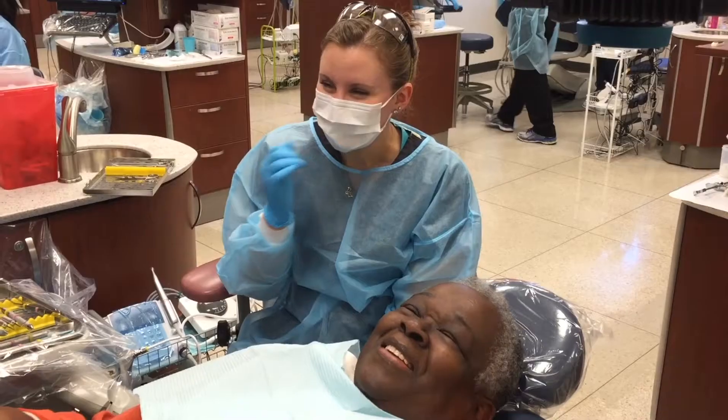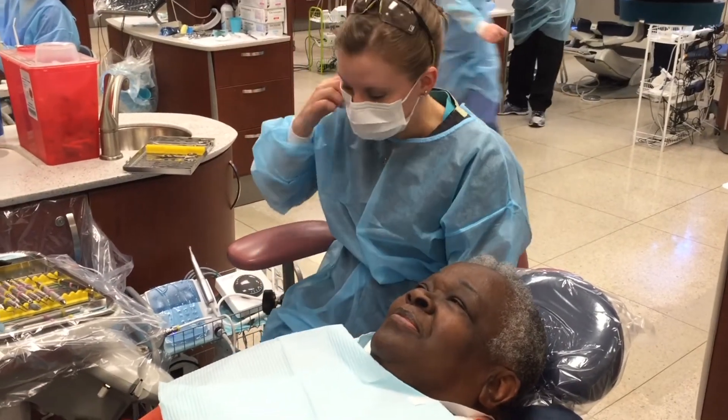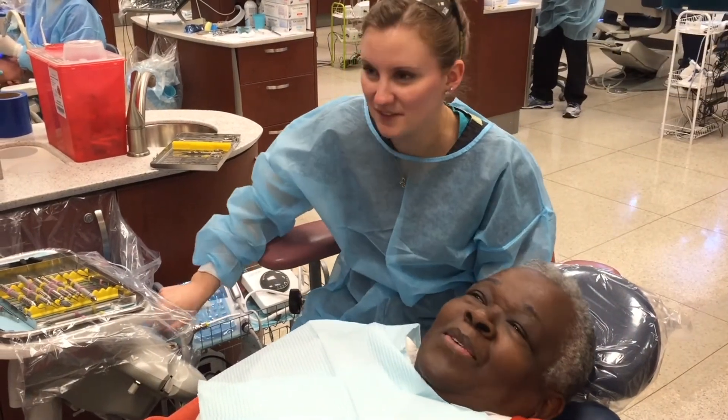Believe it or not, it's a great time to be an endodontist and a great time to be a patient who needs a root canal. It's a very predictable method to save teeth, and it's gotten much better and more predictable with new technology over the past two decades. At UIC, we have access to all the latest technology and we use it every day.